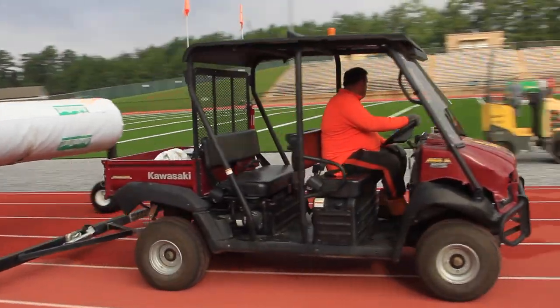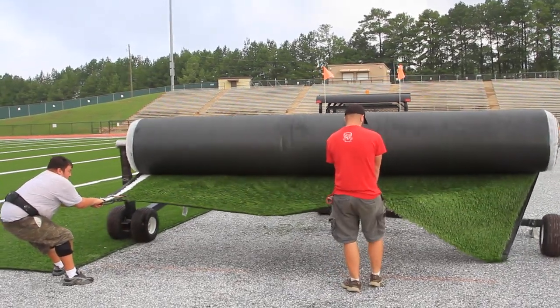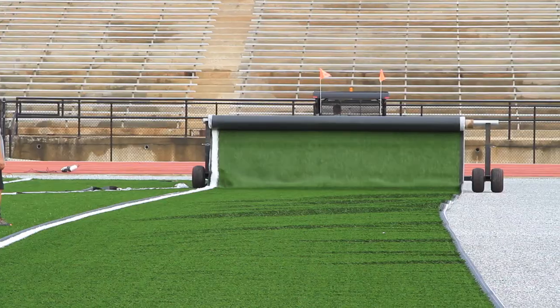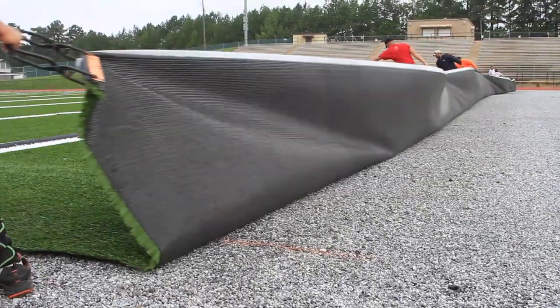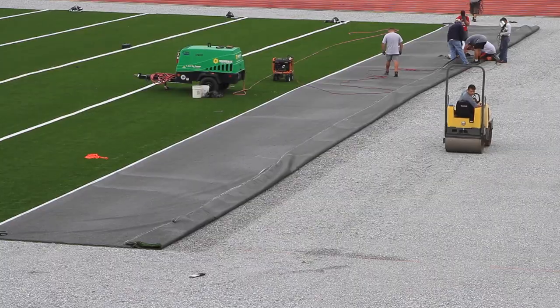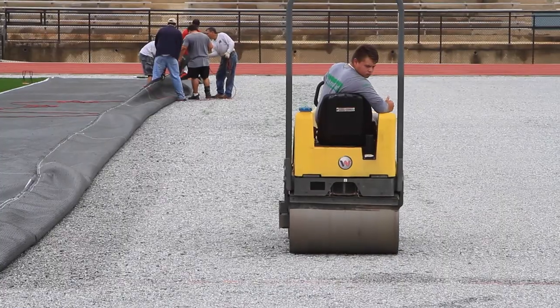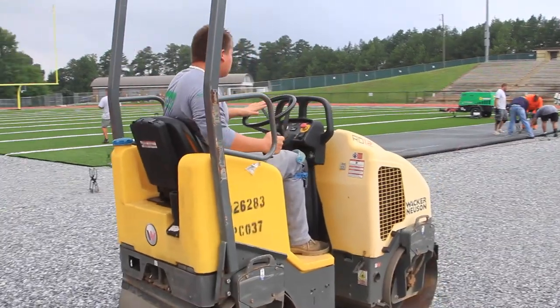We play approximately 28 high school football games a year on this field, and then we have some middle school games. We also play soccer matches out here in the spring. So it has always been a challenge to have the field in great condition when it was a grass field. Now this will allow us to have it in good condition at all times, plus add to what we're doing.